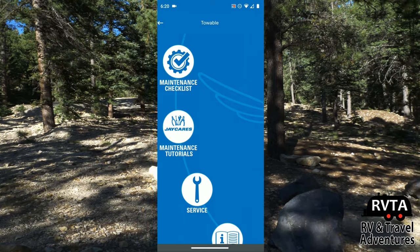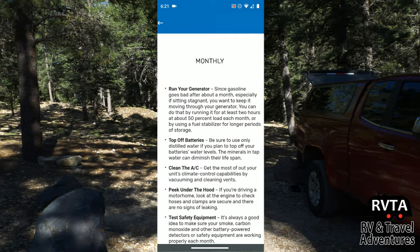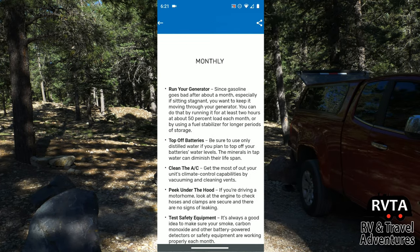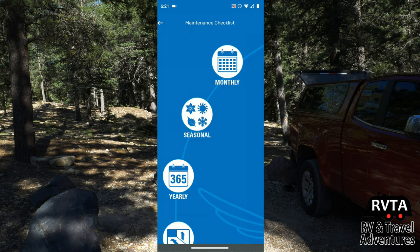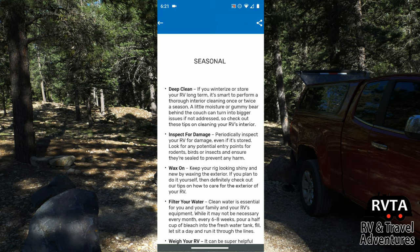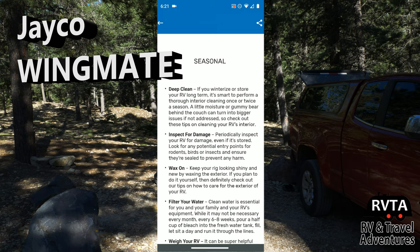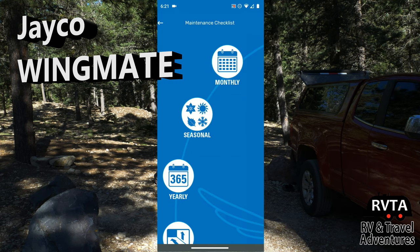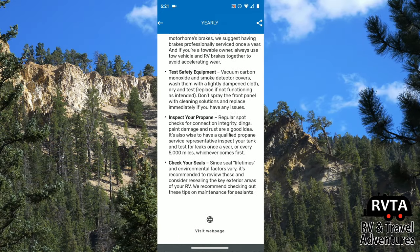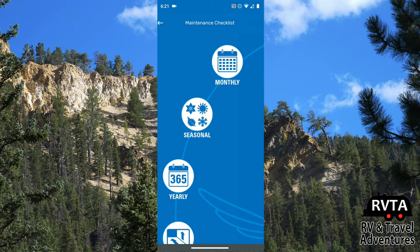The app also has a maintenance checklist that's quite inclusive — it goes by monthly, seasonal, and annual categories. I would recommend reading this at your leisure, while you're at the campsite relaxing with a cool beverage in front of the fire. You can check out the Jayco Wingmate seasonal and annual maintenance lists. The annual list covers great stuff like checking your seals and inspecting your propane.